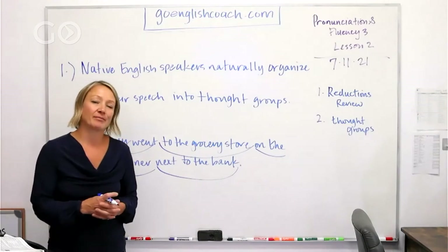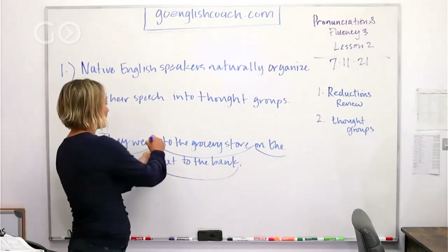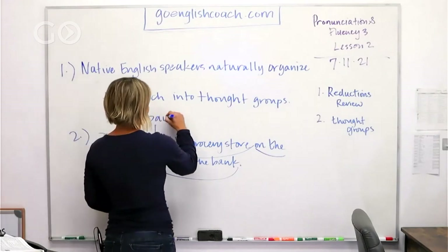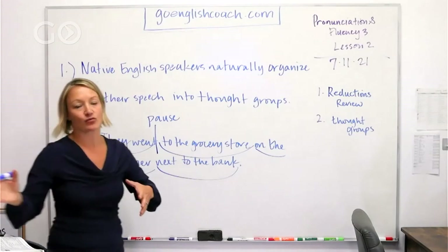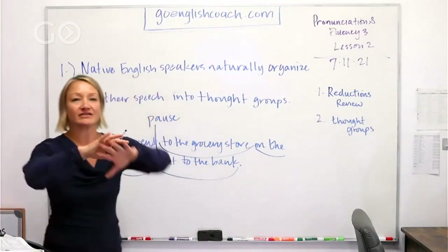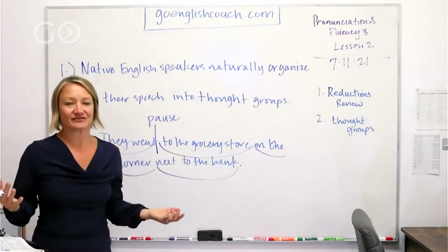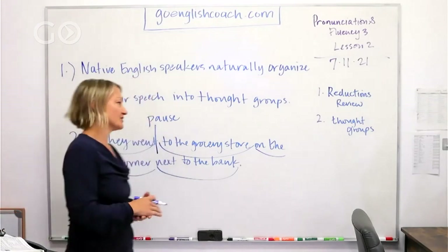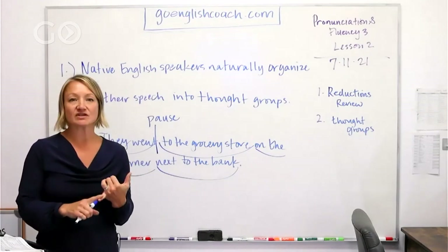If I don't say those things with small pauses or space in between them, sometimes things can get confusing or kind of run together, and then the information becomes unidentifiable. We'll look at some examples here.